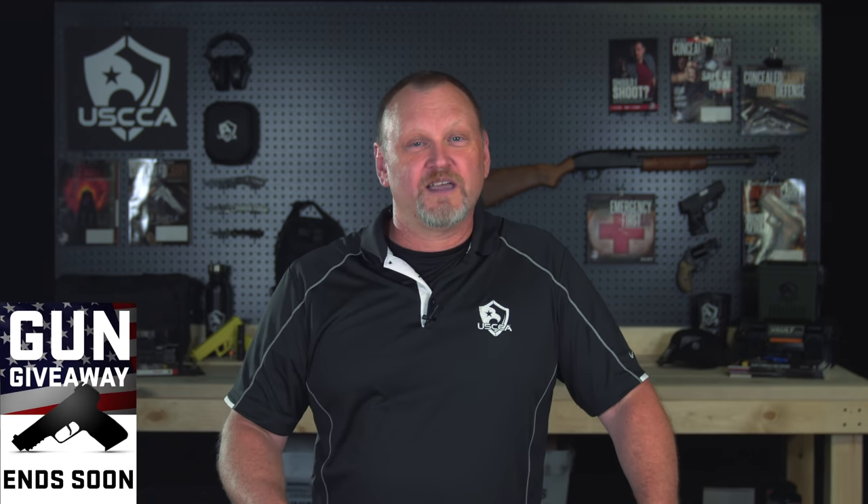Quick reminder — we have a gun giveaway going on right now and you can enter for free, but it ends pretty soon. Just click the link in the description below to reveal which brand new gun you could win.